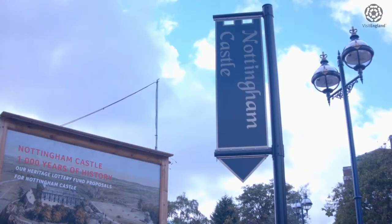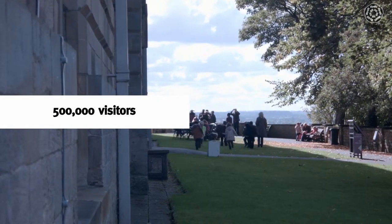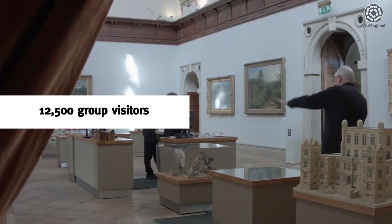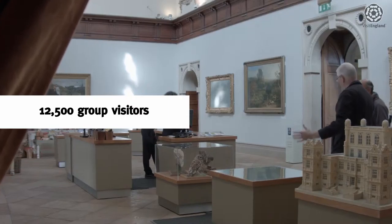Group travel is an area we're really looking to increase. Our aim is to increase our group travel visitors by at least 10% over the coming year. Currently our visitors are about 500,000 over our three main sites, but only about two and a half percent of those are actually group visitors.